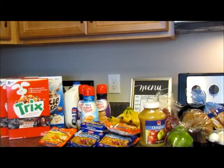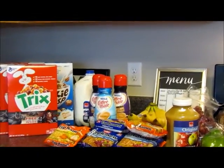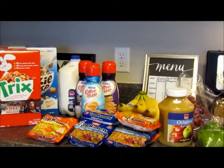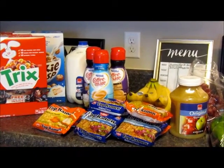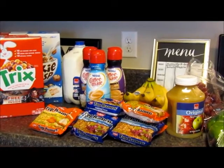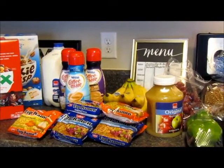I got some Top Ramen noodles — we have not had those in forever, but it was a really good deal this week. They were four for a dollar, but buy one get one free, so I actually got eight of them for a dollar.